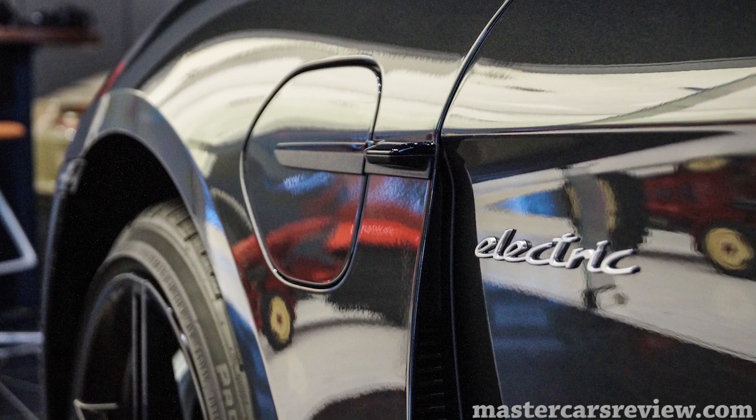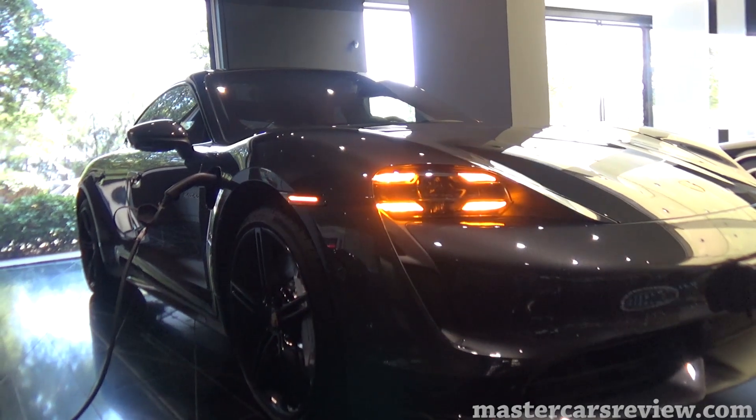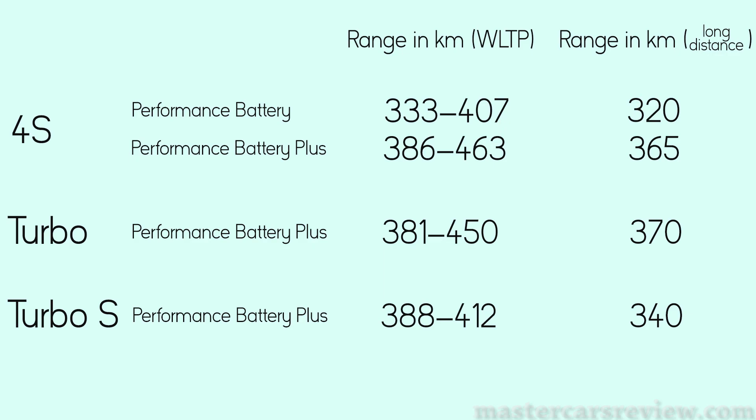According to Porsche, the 800-volt battery can be charged using a 260-kilowatt DC charger for a charging time of just 5 minutes for up to 100 kilometers of range. In more sensible conditions, the Taycan takes around 9 hours to fully charge from an 11-kilowatt AC charger. Average range per the WLTP cycle is best on the Taycan 4S with the upgraded Performance Battery Plus. That's it for the Taycan — if you enjoyed it, make sure to like and subscribe, and check out the full article at mastercrossreview.com. Take care everybody, see you soon.